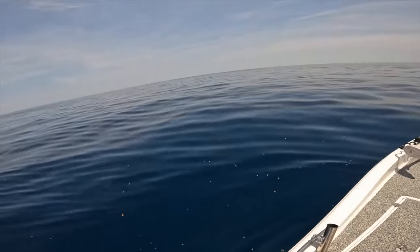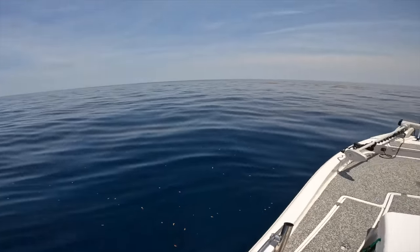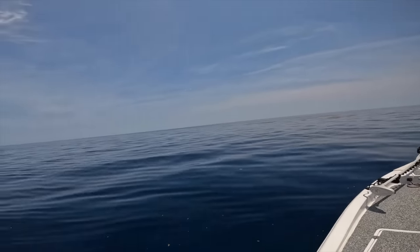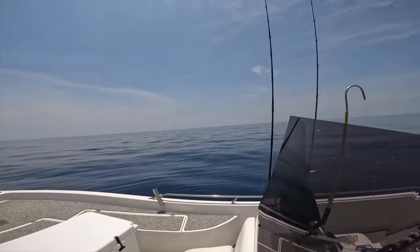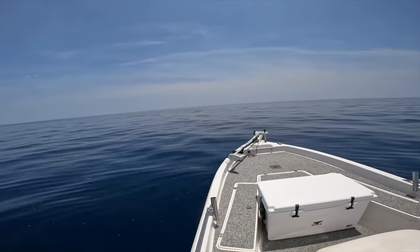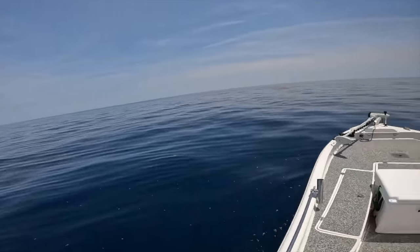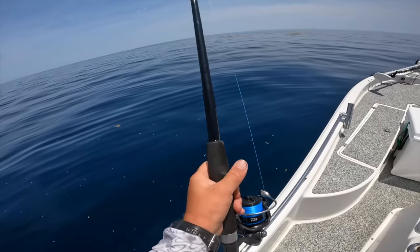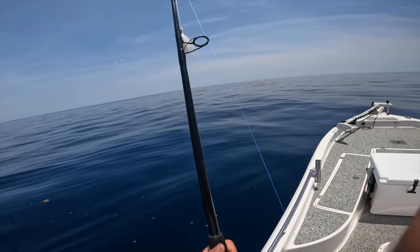We're in that transition zone. I looked at the charts last night and the blue water is in pretty close. I'm going to throw a one-ounce bucktail jig around this grass mat and see if we can pick up anything hanging around — tossing that on a 5000-sized Iowa Saltist and a seven-foot medium-heavy offshore spinning rod.